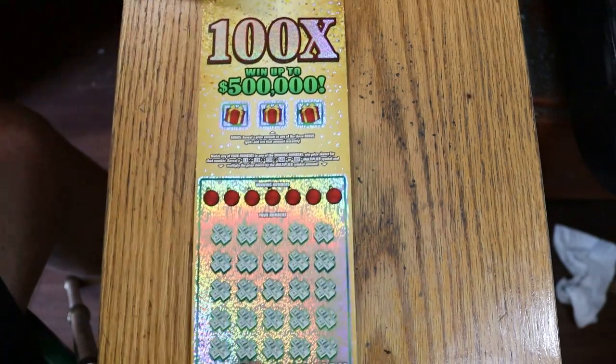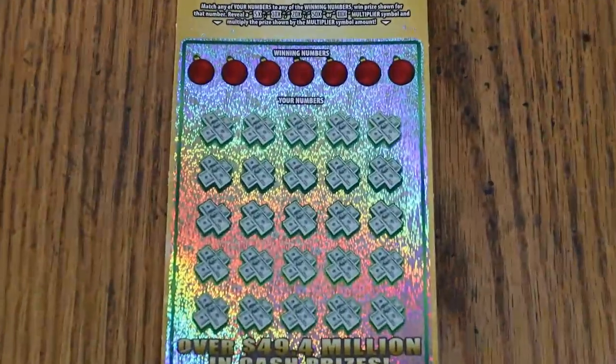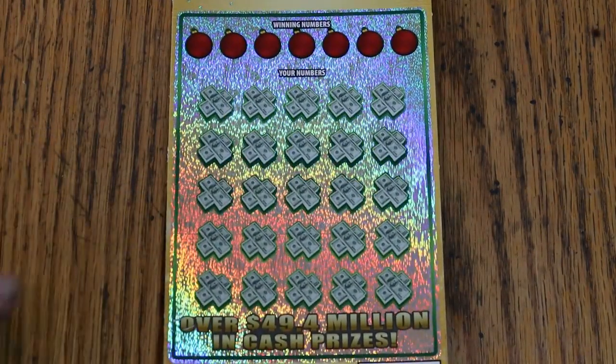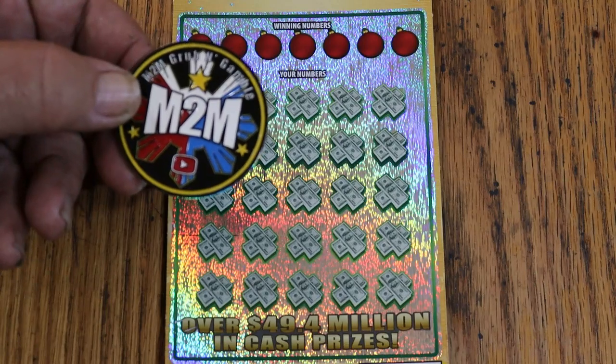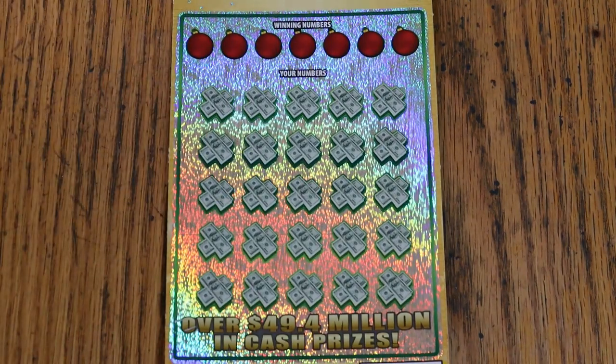This ticket came out on October 3rd, so it's relatively new. I'm using an M2M Grub and Gamble superb coin that I reserve for big tickets, and especially hard-scratching tickets, which this is.